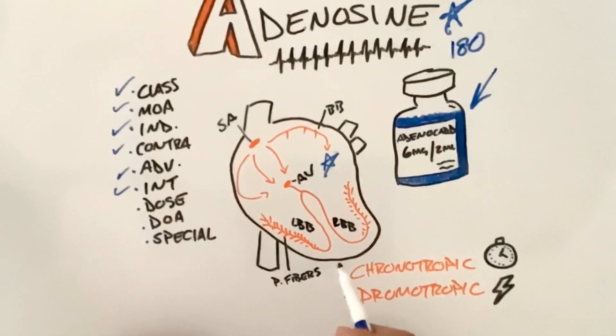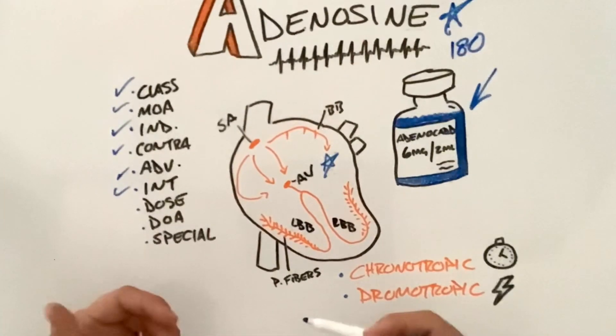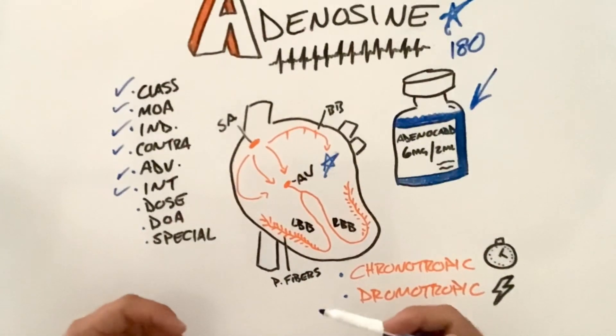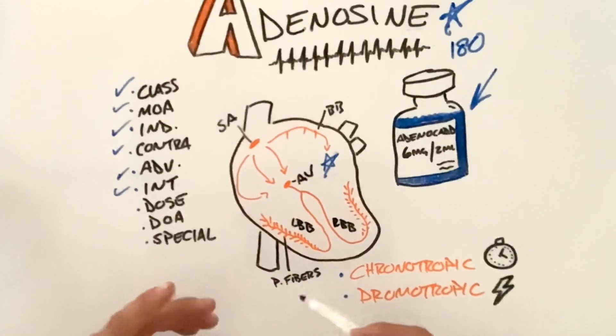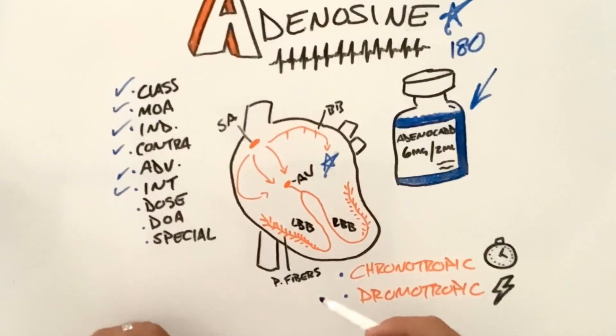Interactions. Any time we use a medication, we've done our rights, our cross-checks, and we know our indications and contraindications — interactions with other medications can be prevalent. If somebody is using another stimulant like caffeine or Adderall, something that can naturally increase their heart rate, we need to use caution and review your guidelines for any interactions.